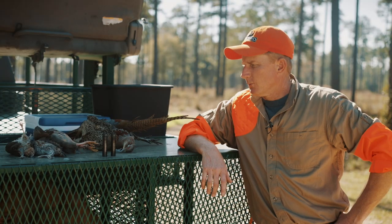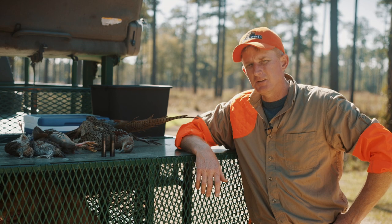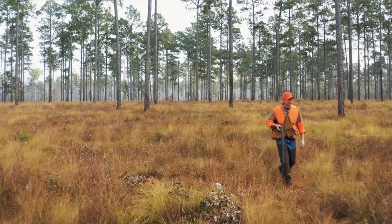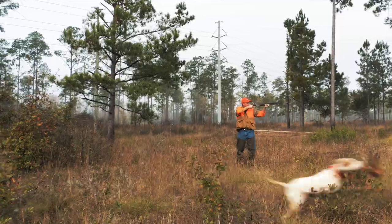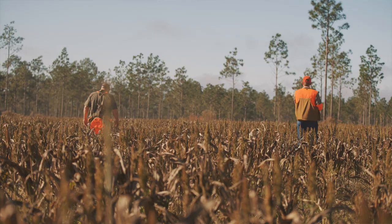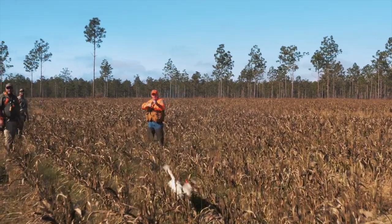So this is some of what we got today — some quail, chukar, and pheasant. This morning on the first hunt shooting quail, I used a skeet one over IC and that worked out fairly well. Probably should use a skeet over skeet, but no complaints. On the pheasant, skeet one over IC worked very well. You can blame the misses on the shooter, not the choke tubes — I guarantee you.